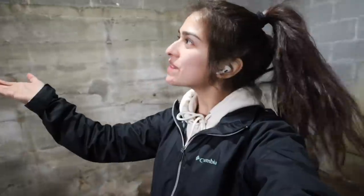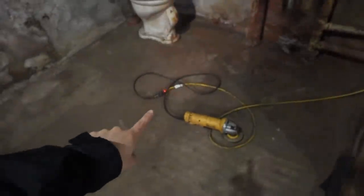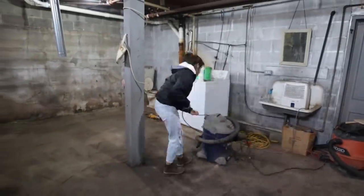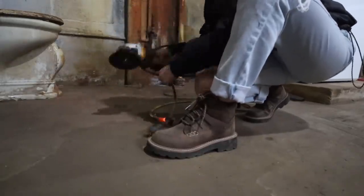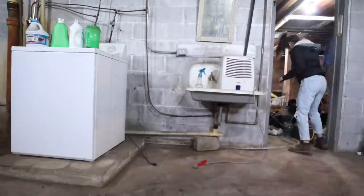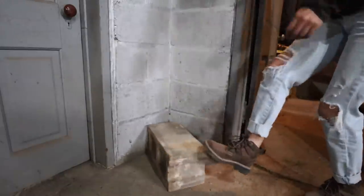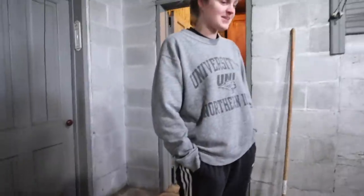Before we even get the power washer out, I really need to go around this room and just waterproof it. I need to pick things up that I don't want water exposed to — for example, I don't think it'd be safe to get water on that.